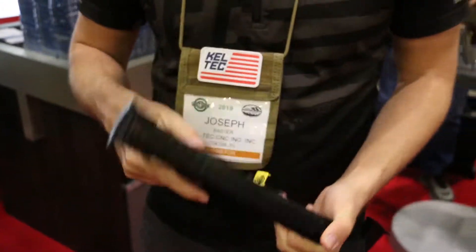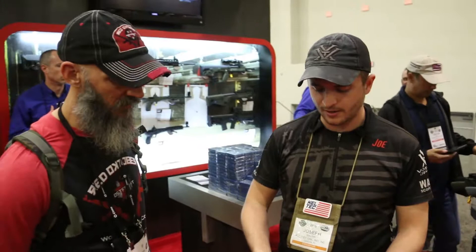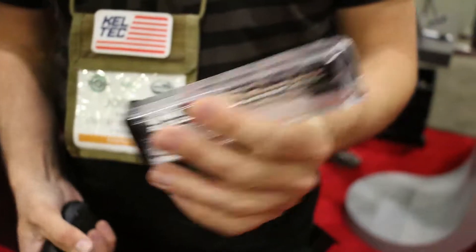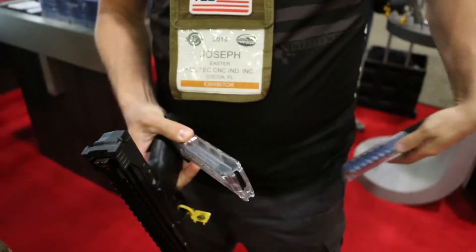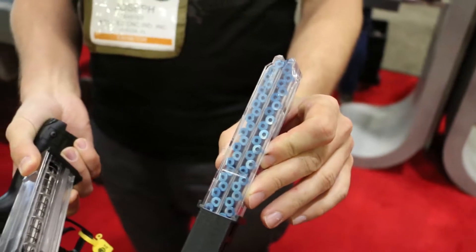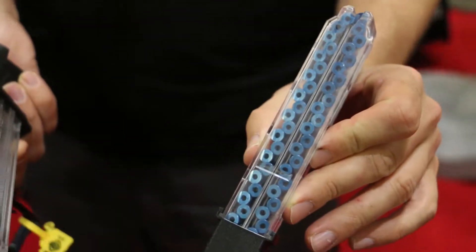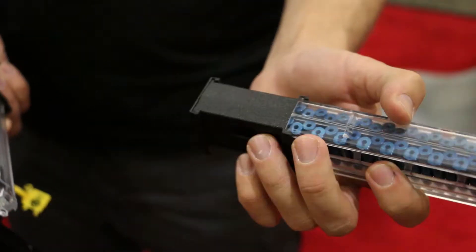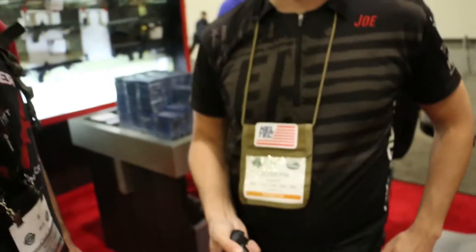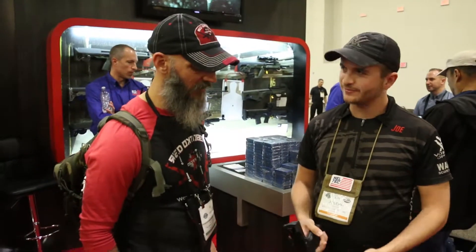You've got your ambi safety controls left and right, your bolt stop here, and mag release at the rear. This is a patented magazine — a double staggered column. With the standard magazine you hold 33 rounds of .22 long rifle, and with this extension we're working on getting into production, it'll hold 50 rounds — 50 rounds of .22 in a double stack mag.